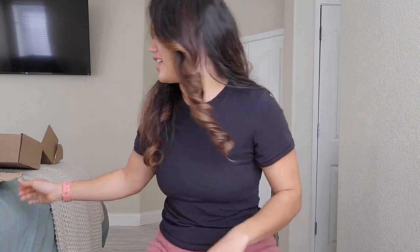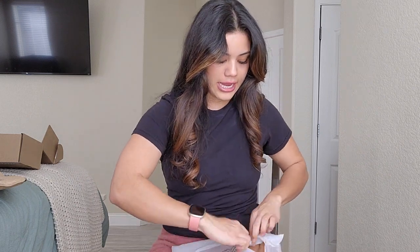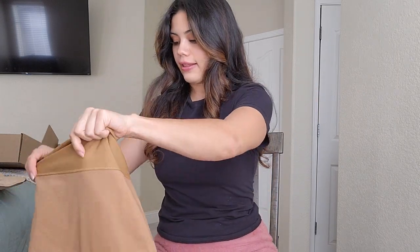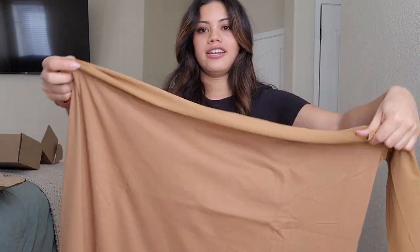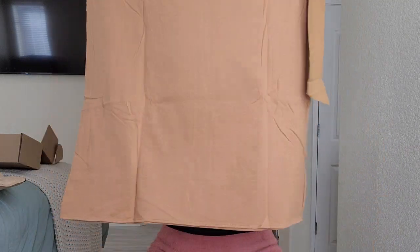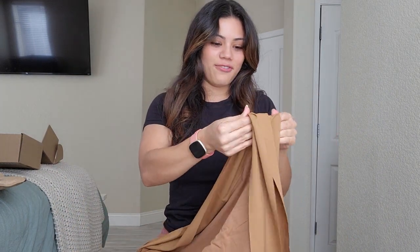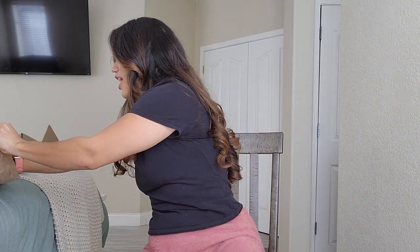I also got another skirt — this is the tie one. The blue sarong I got already comes pre-tied, but this one you tie yourself. It looks really big and kind of like a beach towel, but you're supposed to tie it around your waist. We'll do the whole show with that.